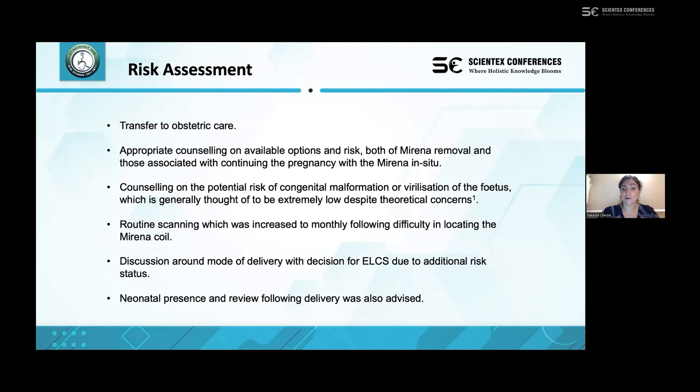We also counselled the patient on the risk of congenital malformation or virilisation of the fetus, which is considered an incredibly low risk, although theoretically there have been concerns raised due to the intrauterine environment containing more female hormones and progesterone than normally expected. Routine scanning was initially proposed, which was subsequently increased to monthly following difficulty with the visualisation of the Mirena coil.